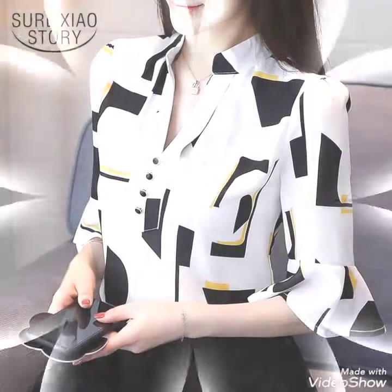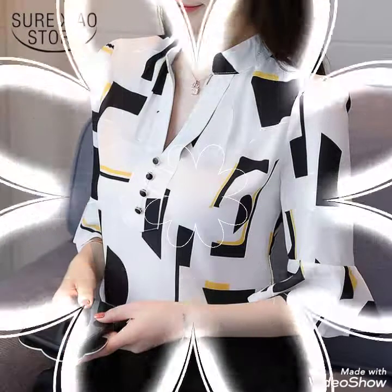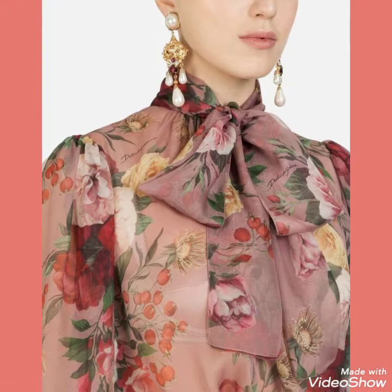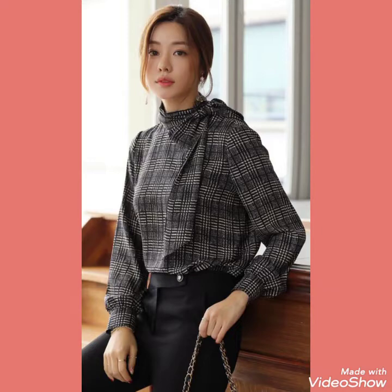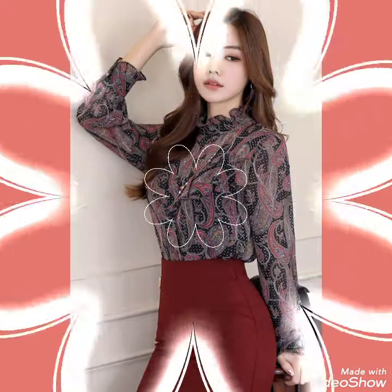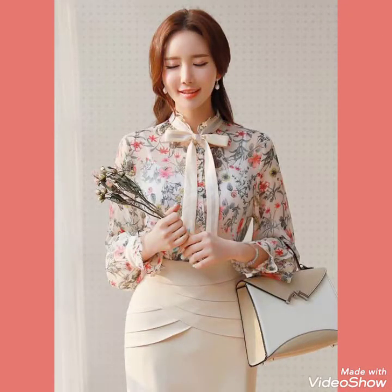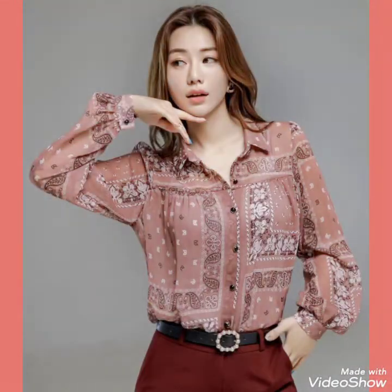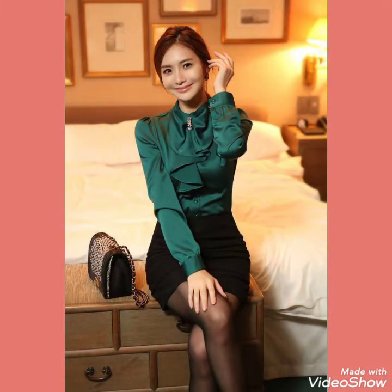But before telling you the website, please subscribe to my channel for more videos and more designs of printed and plain half and long sleeve blouse design ideas. Friends, if you press the bell icon, you will get all the notifications of my new and latest videos. Now I will tell you the website from where you can buy this collection.